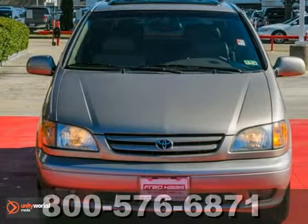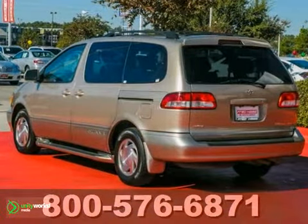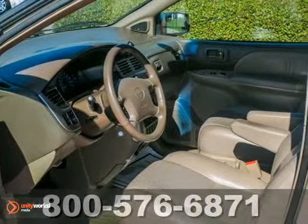It's a 2002 Toyota Sienna. Engineering features include a 210 horsepower 3.0-liter V6 engine, a four-speed automatic transmission with overdrive, rack and pinion steering, and gas pressurized shock absorbers.